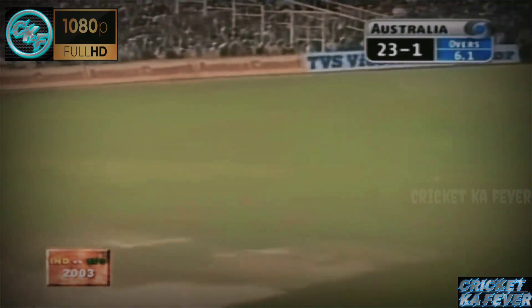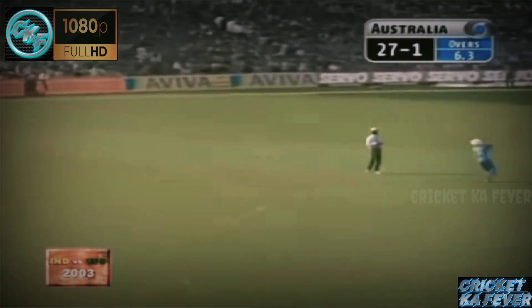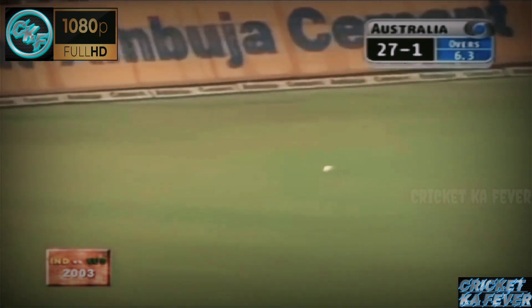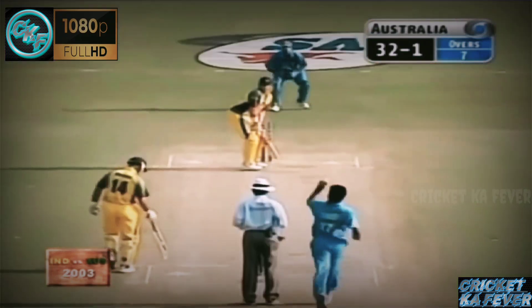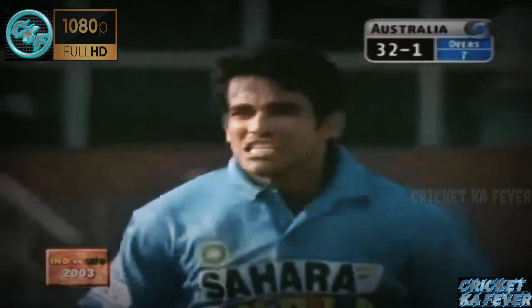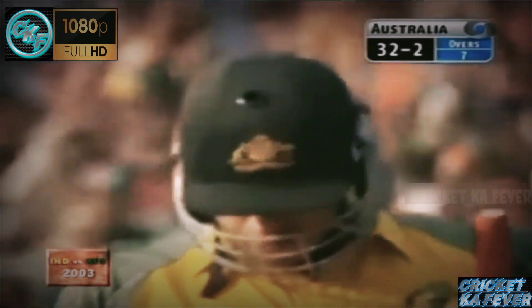This time Hayden gets the gap and this outfield is very quick. Hayden pulls and is put down by Harbhajan Singh — this will still go for four. Zaheer Khan to Matthew Hayden, and Hayden drives in here — he's top-edged it. That is a simple catch, that is a good piece of bowling. The two dangerous Australian openers have been dismissed.